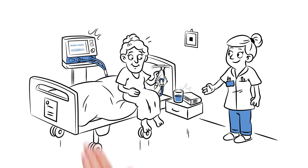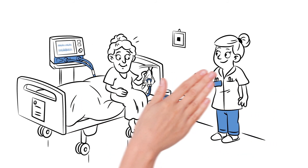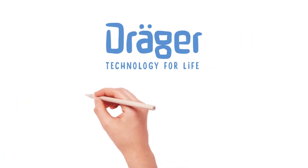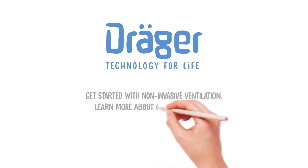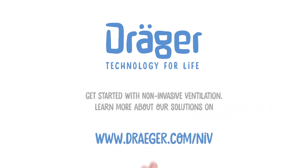Increase patient satisfaction and mobilize your patient with the right NIV tools from Dräger. Get started with non-invasive ventilation. Learn more about our solutions on Draeger.com.